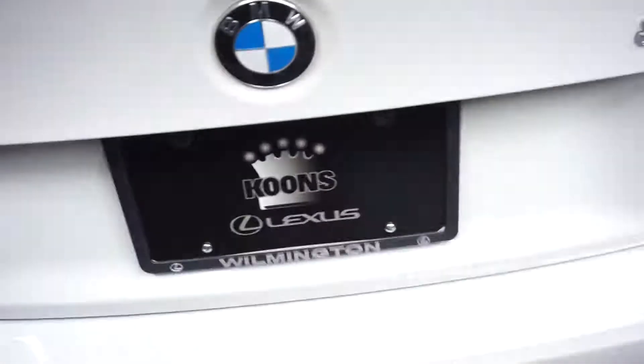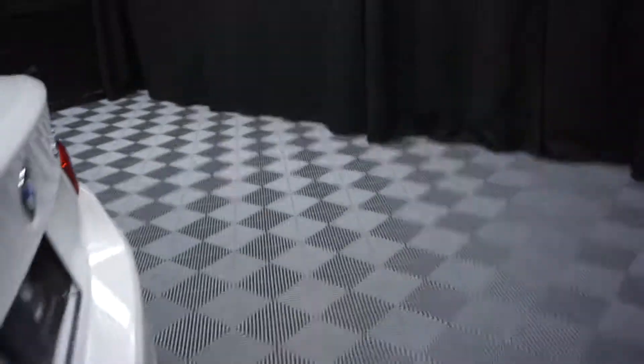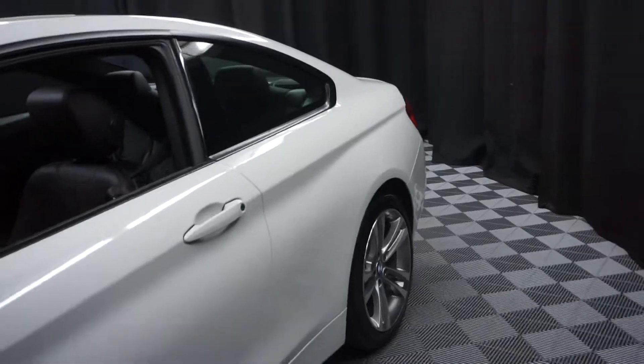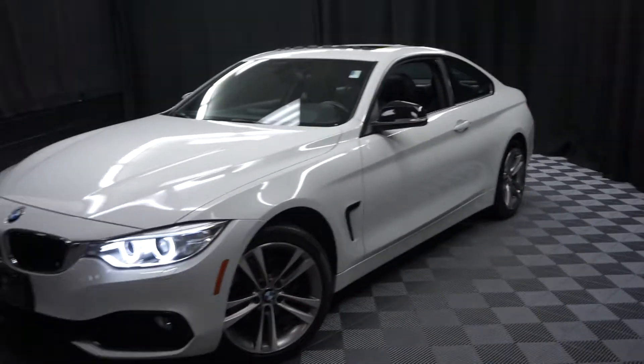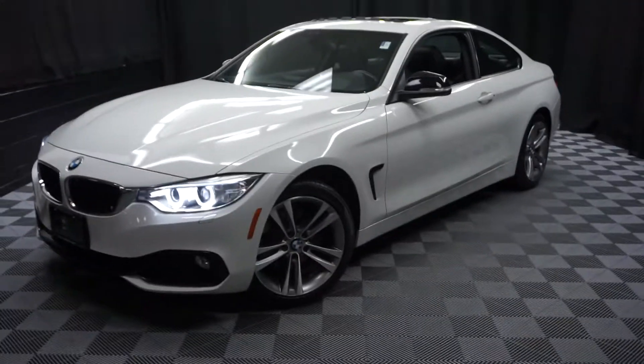And it's right here at Lexus of Wilmington. Looking for more information on this 2014 BMW, or any of the other almost 100 vehicles in our pre-owned inventory, in our 90,000 square foot pre-owned showroom?